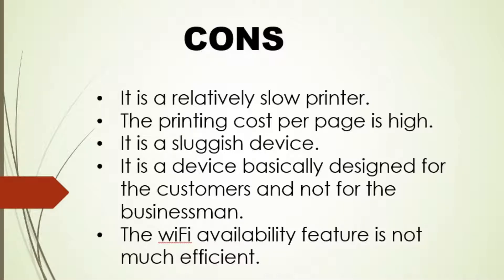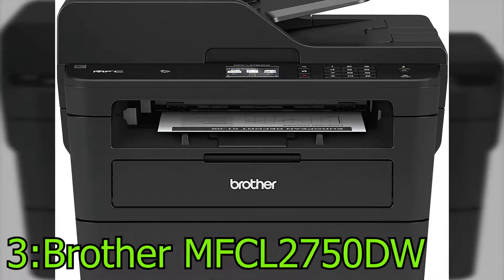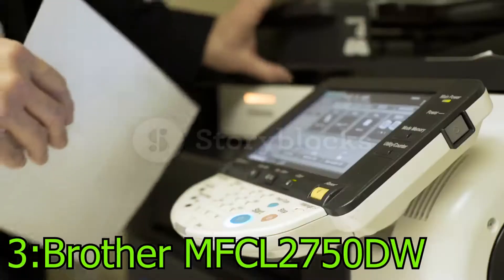Cons: It is a relatively slow printer. The printing cost per page is high. It is a sluggish device. It is basically designed for consumers and not for businessmen. The Wi-Fi availability feature is not very efficient. The third product in our list is the Brother MFCL2750DW Wireless Laser Printer.